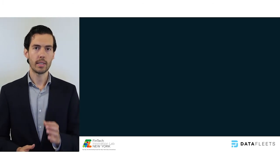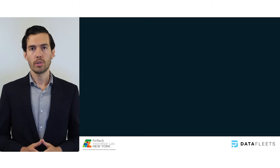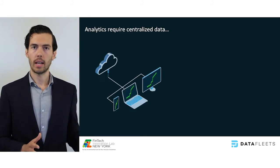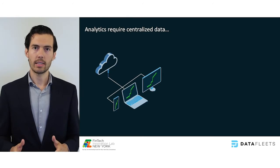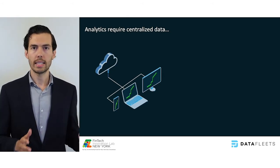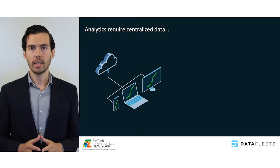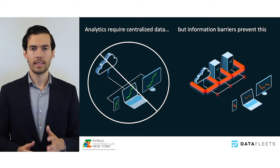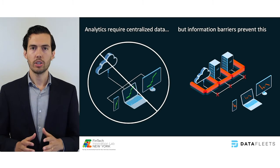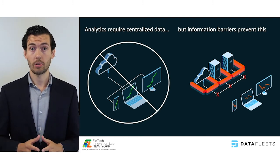The answer lies in understanding the root cause of the problem, and it's twofold. The first is that data must be centralized for analytics, and the second is that a data analyst has to be provisioned a full table of data in order to do her job. The reality of enterprise data is that information barriers prevent both of these things. Data is getting more fragmented, even within the cloud, and provisioning a billion financial records to anyone imposes massive insider threat risks.